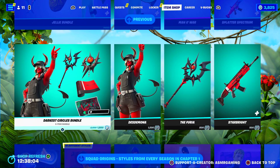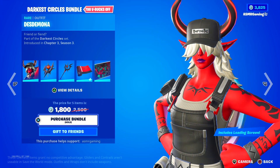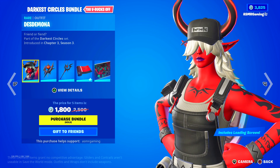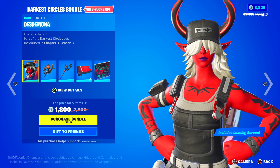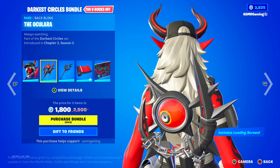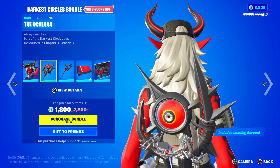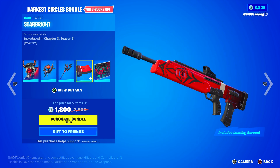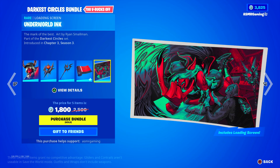Over here we got the Darkest Circles bundle with the Desdemona skin — 'Friend or fiend.' People like this one. It comes with the Oculara back bling — 'Always watching.' The Furia pickaxe — 'Watch where you're swinging.' And the Starbrite wrap, which is reactive. We also have the Underworld Inc. loading screen.